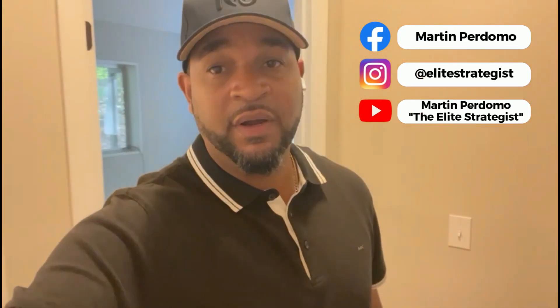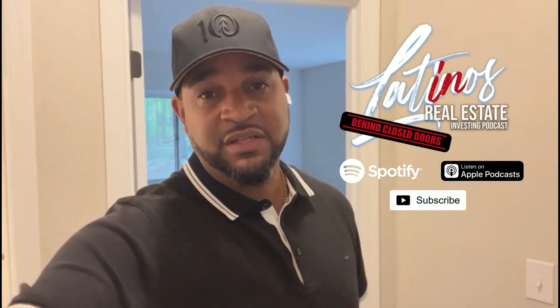If you like content like this and want to continue getting it, please make sure you like and subscribe — it really helps with the algorithm. And remember to check out my podcast, the Latinos in Real Estate Investing podcast. Thanks for watching. Peace out.